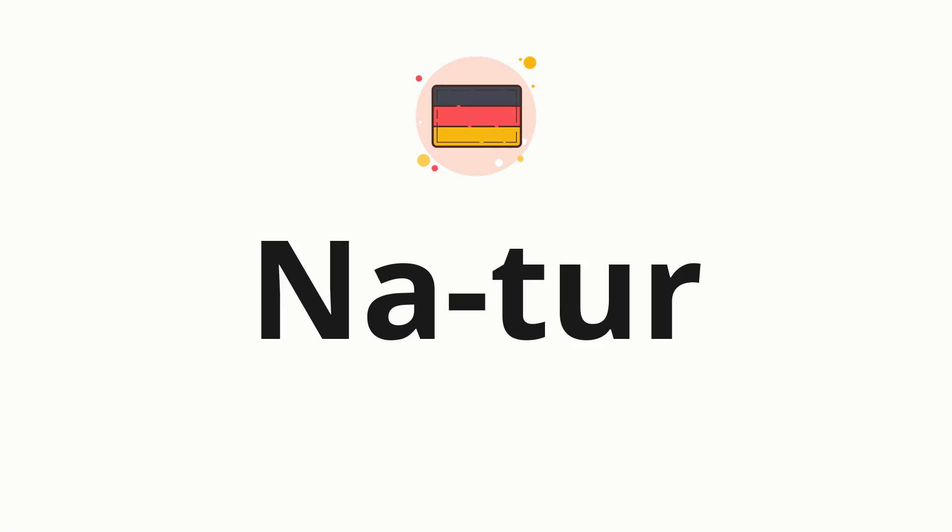Now let's split the word into syllables and then pronounce each syllable one by one. Natur.